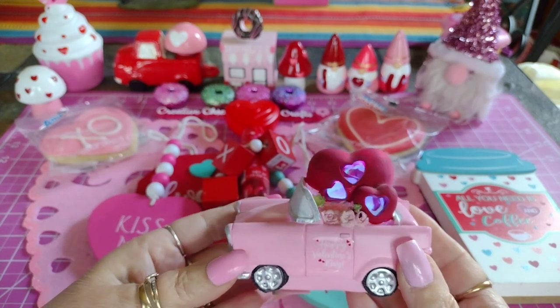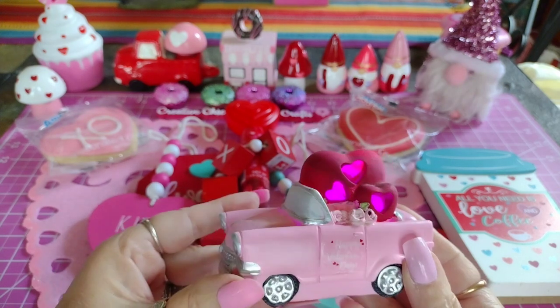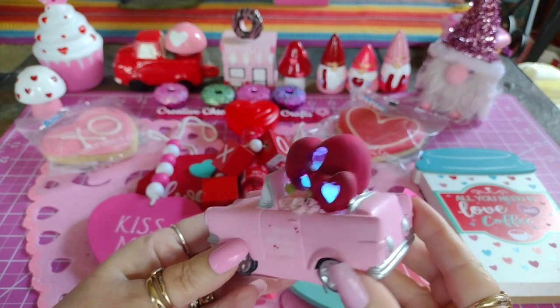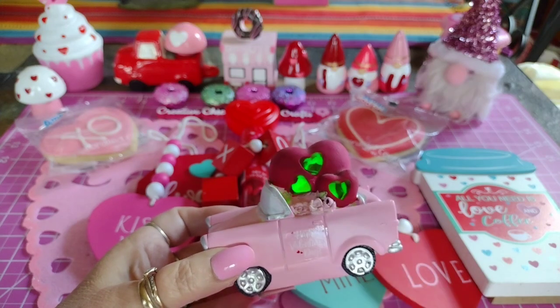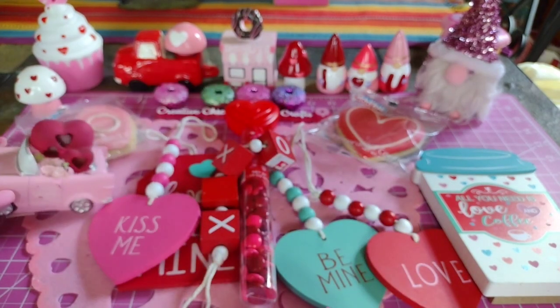I'm going to put that up on my three-tier tray - I found a space for it! I've been eyeing it, and it seems like they have not been selling very well this year. Maybe people are saving their money and not buying extra things. But look at that, it's cute, isn't it?